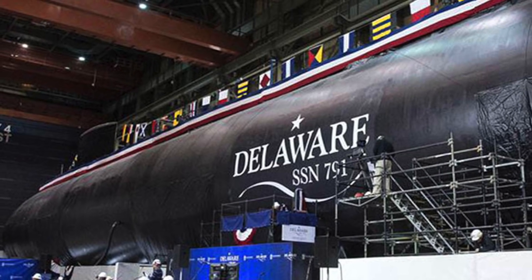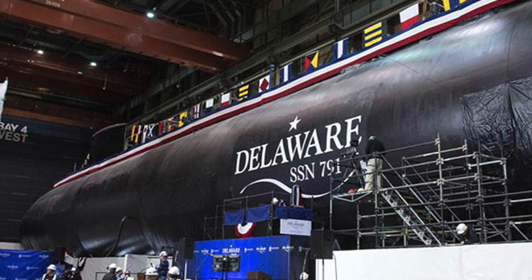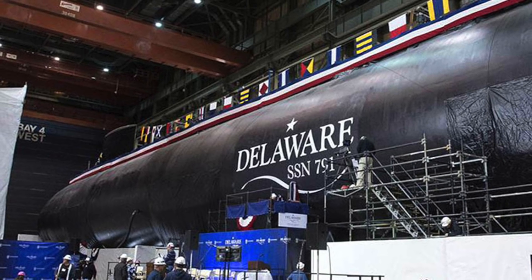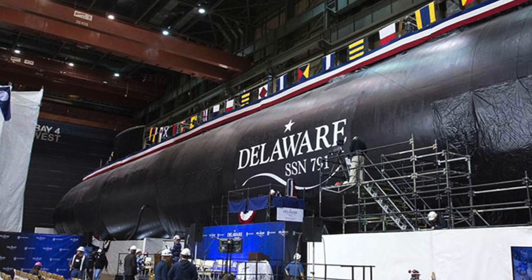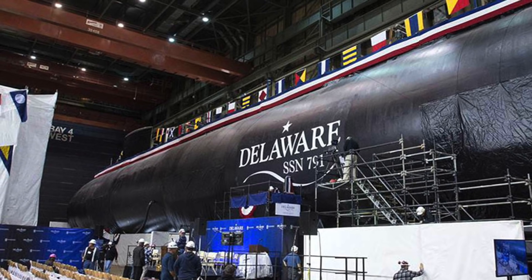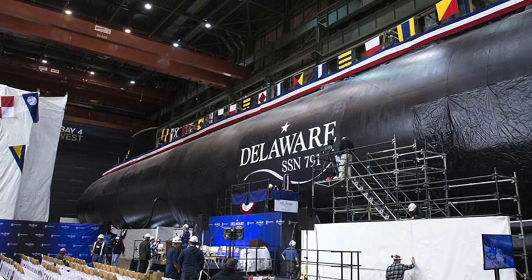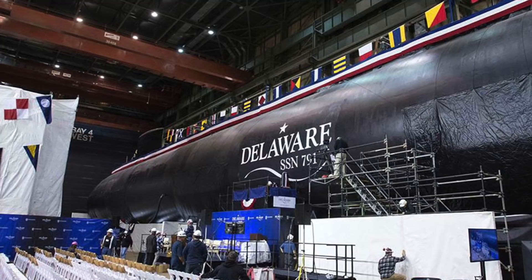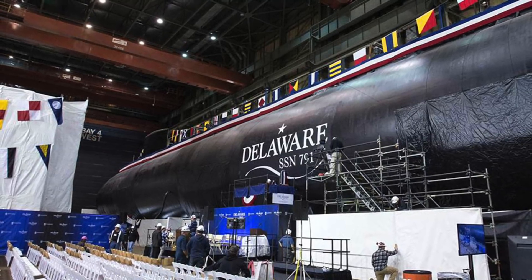The U.S. Navy has already awarded a $17.6 billion contract for 10 Block IV Virginia-class boats in 2014. The Virginia-class, sometimes referred to as SSN-774-class, is a class of nuclear-powered fast-attack submarines in service with the United States Navy, designed to replace older Los Angeles-class submarines, many of which have already been decommissioned. Virginia-class submarines will be acquired through 2043 and are expected to remain in service till 2070.